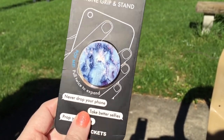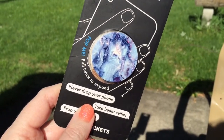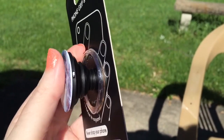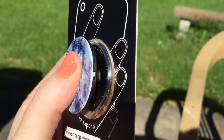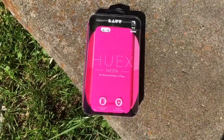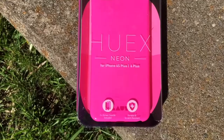This is the newest PopSocket I got. I got it at Target — Target recently started selling PopSockets. I think it would look really good on this new pink neon case I just got, which I also got at Target.